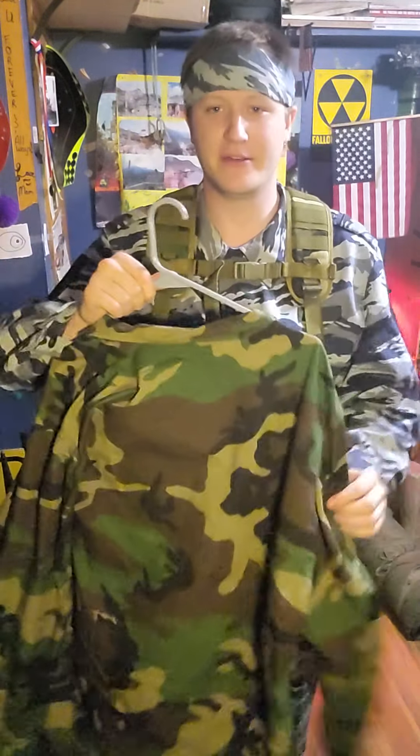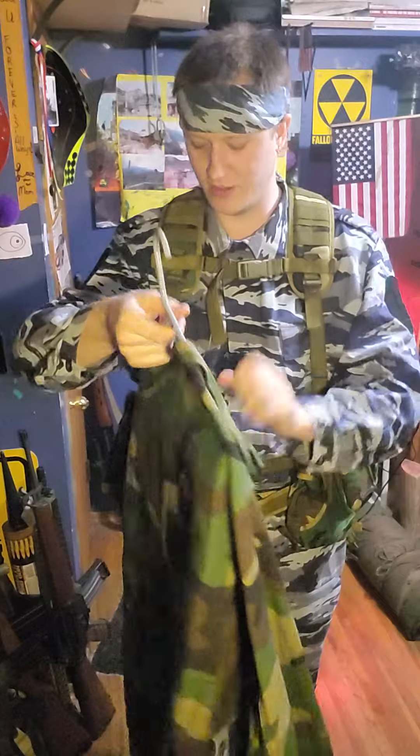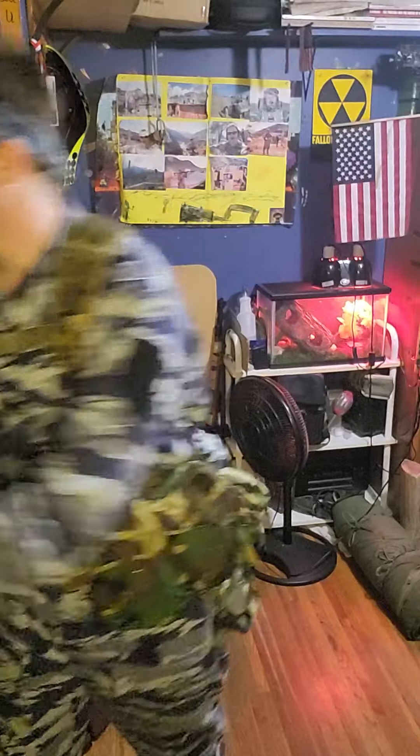This is my other set of ripstop BDUs — one extra large long. These ones actually fit me; the other one was a large. Hey look, I found my pants. Turns out they weren't with the other ones. I am rather dumb.